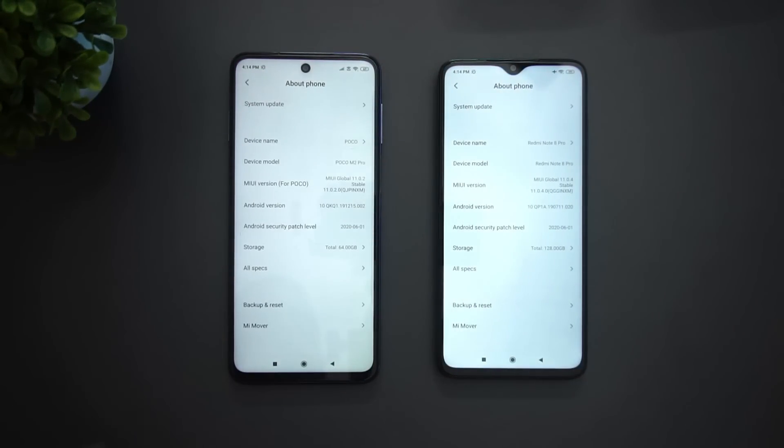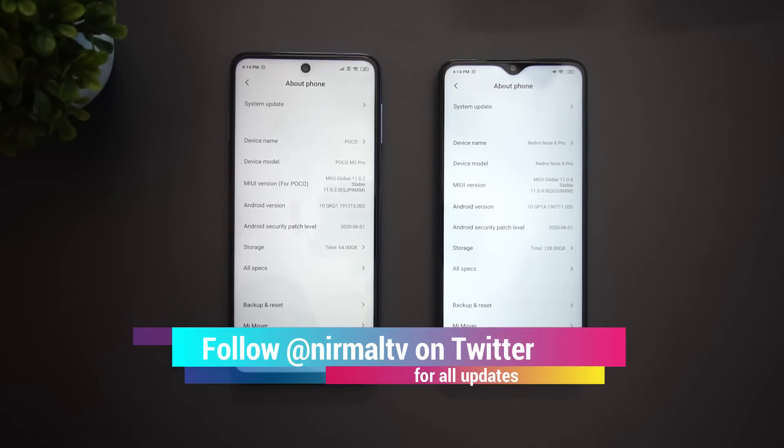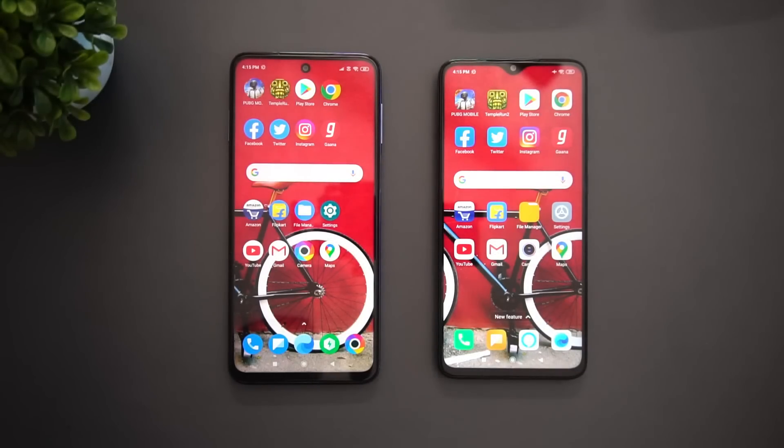So let's go to the Settings. Here you can see About Phone — we have the Snapdragon 720G with MIUI 11 and Android 10, and we have the Redmi Note 8 Pro with Android 10 and MIUI version 11.0.4. Both devices have the latest version of Android.